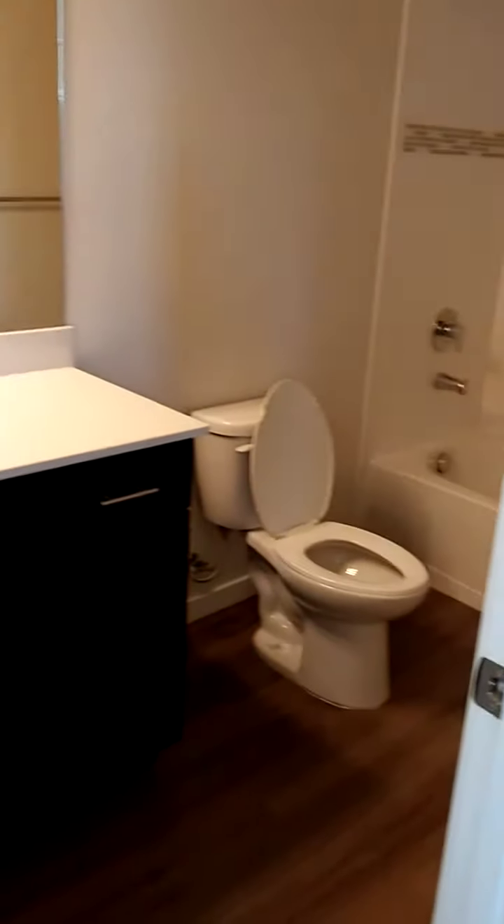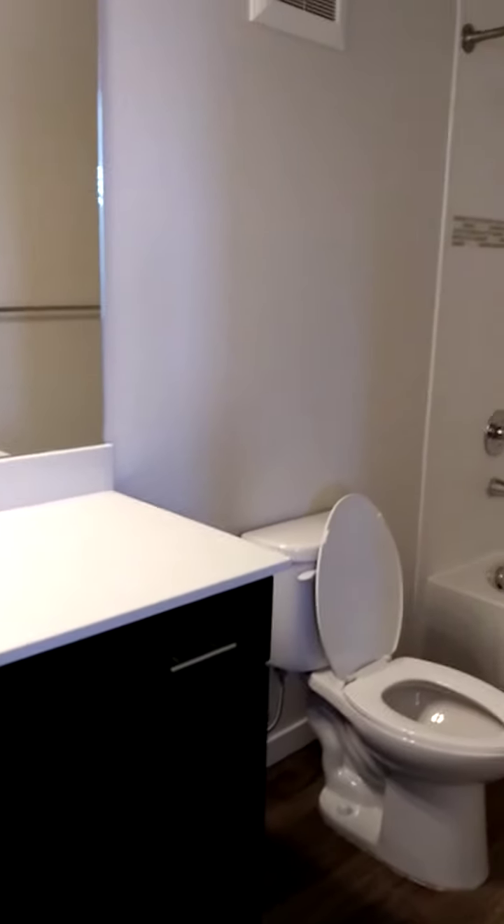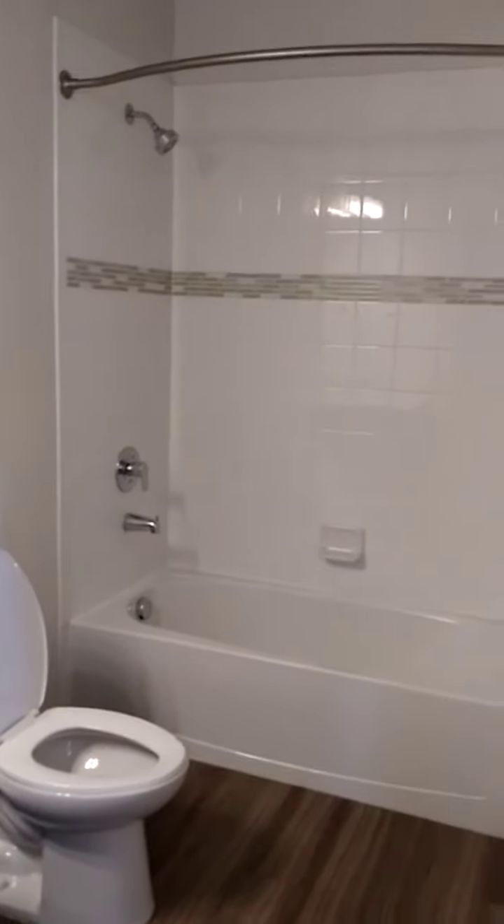The second full bath, and the second bedroom. And this closet — how amazing, right?